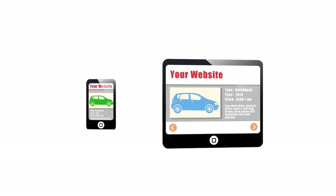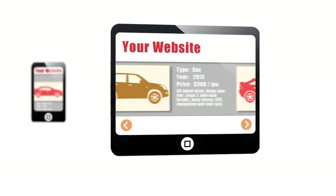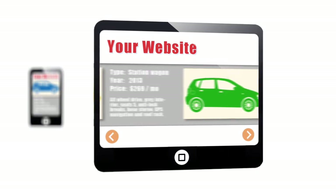Our AdSmart mobile technology gets customers directly to the mobile specials page when they use a tablet or smartphone. We send them deep into your mobile website to a specific detail page for every vehicle you have on your lot.